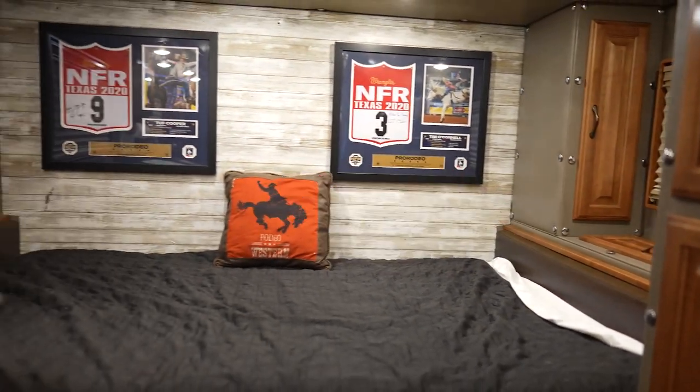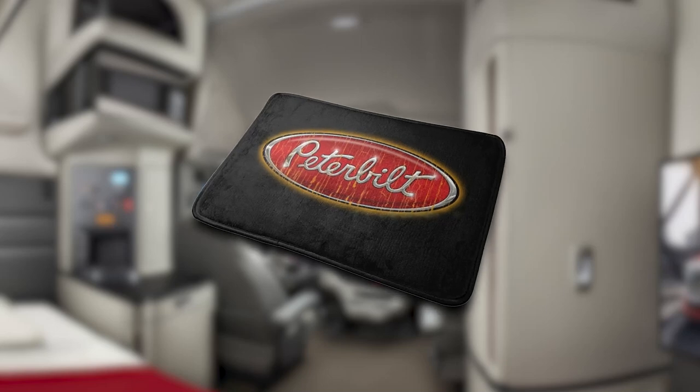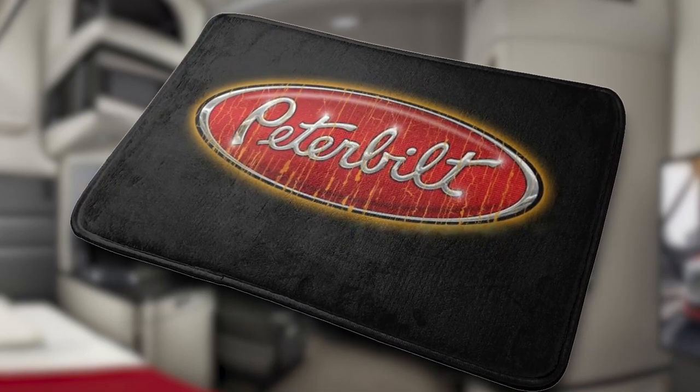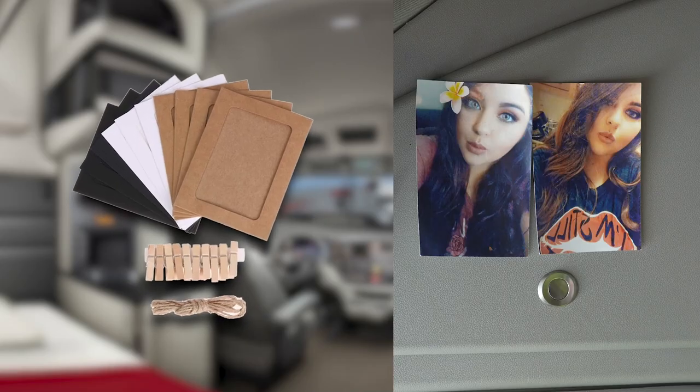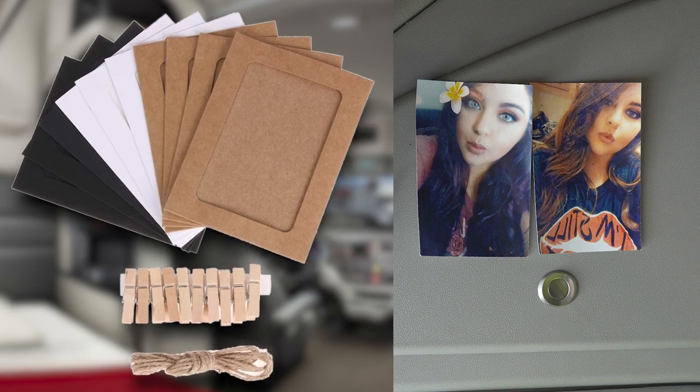To make your cab cozier, you can lay a rug in the sleeping or kitchen area of the cabin. It should be practical, durable, and dirt-repellent, made of synthetic material. Rugs or mats made of ultra-thick gel foam are high-strength material designed for long and intensive use. A set of picture frames, clips, and a clothesline can hold family photos along with children's drawings and fix them on the wall of the truck cab.